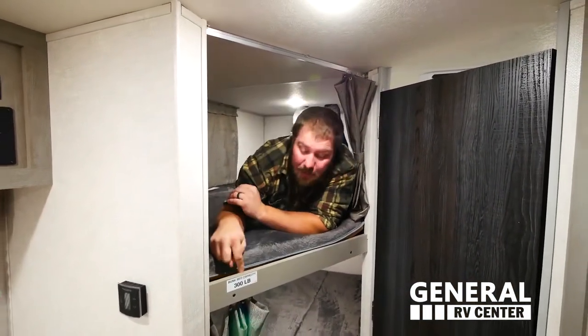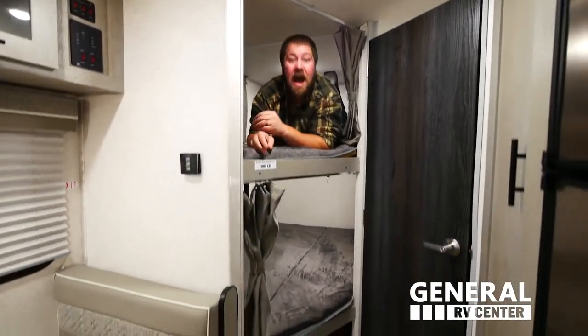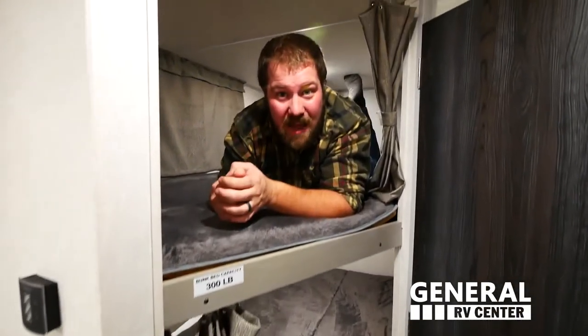One of the greatest features in the sleeping arrangements for the Ibex 19 MBH is the bunk bed weight rating. At 6'3" and 280 pounds, this thing can handle me — and the reason for that is because of the aluminum frame construction.